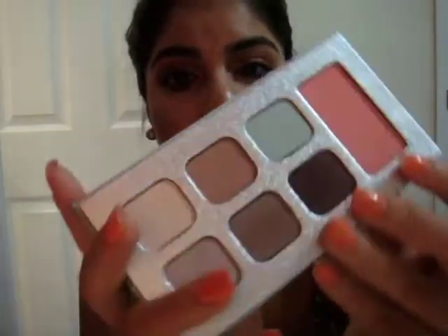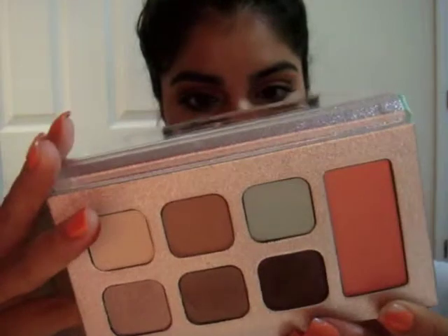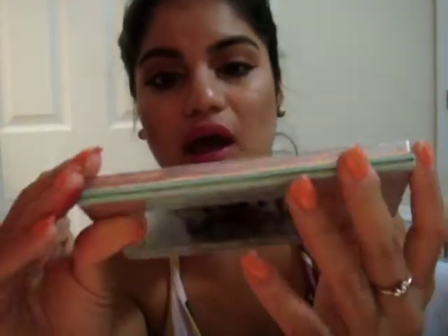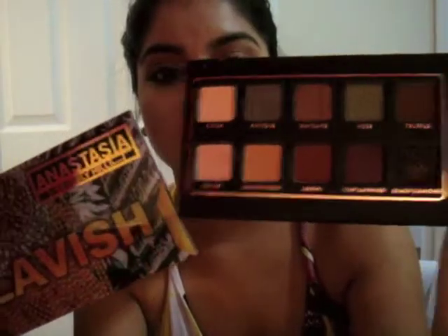For my eyes I love these palettes. This one's from L'Oreal — it doesn't really have a name, it's just the L'Oreal palette. I've been killing this palette recently, as well as the Lavish palette from Anastasia. These colors are amazing. I love Orange Soda and Sienna.